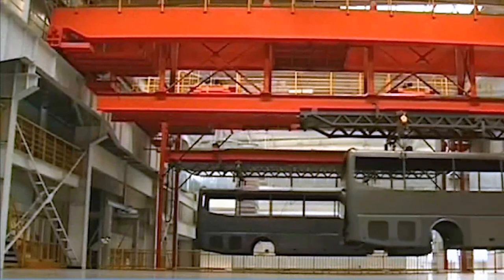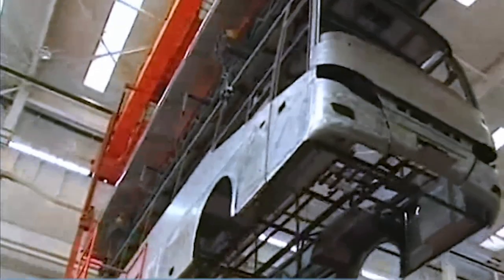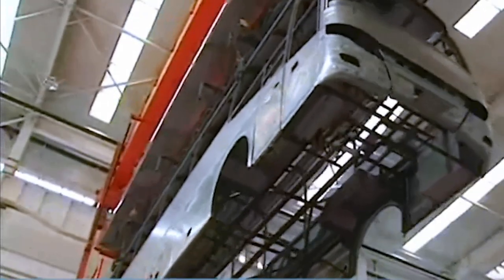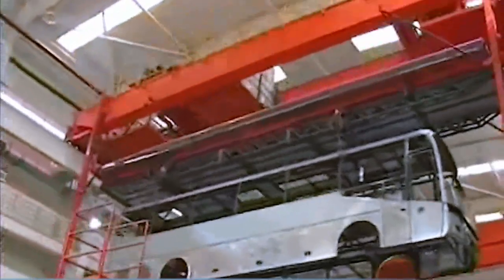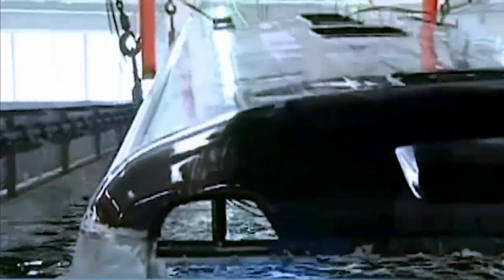After the high-pressure cleaning of the buses coming from the body shop, they are loaded onto the overhead conveyor system. The fully automatic and freely programmable heavy-duty lift system conveys the body shells, weighing up to 7.5 tons, through the entire process chain.